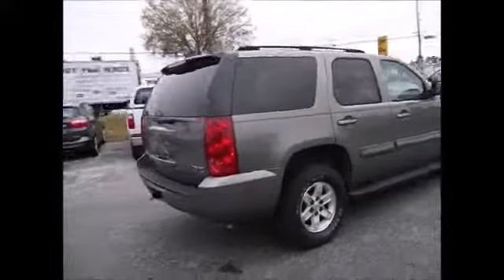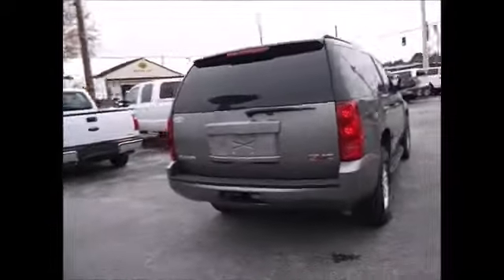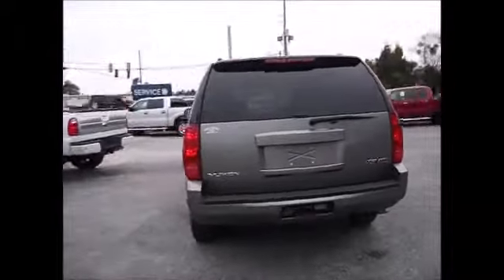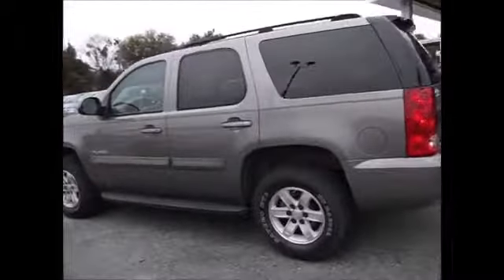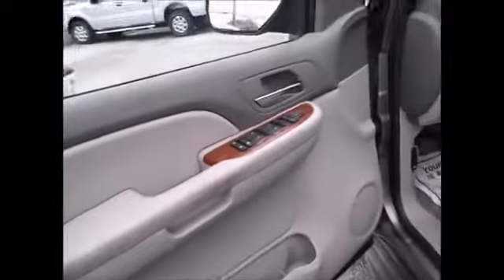It has towing capacity, back up sensors, three rows of seats, very nice looking inside and out. It's got great tread life left on the tires, running boards for easy access, and wood grain trim throughout.